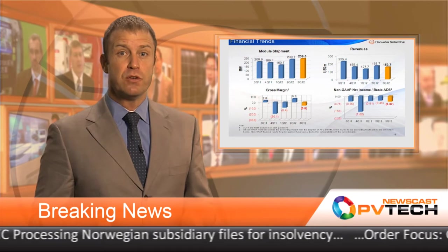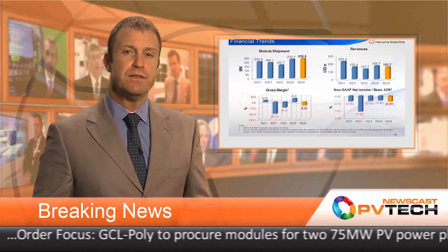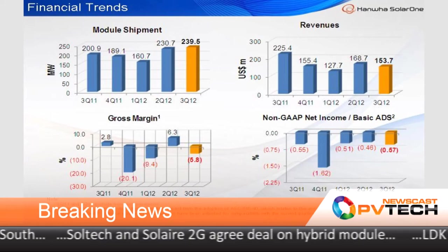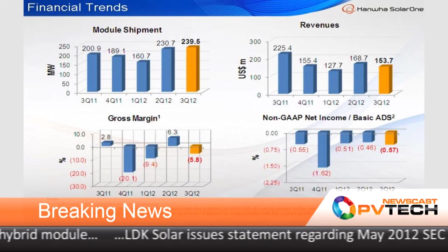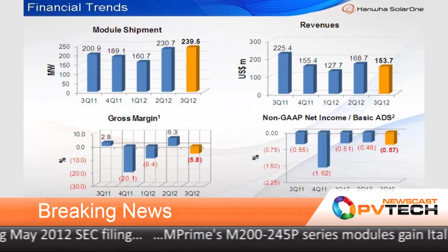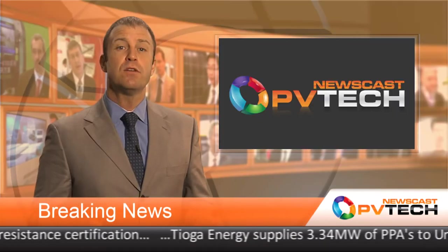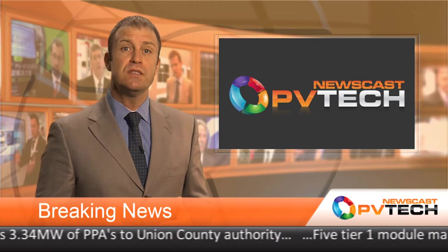Another Tier 1 PV module manufacturer, Hanwha Solar One, has lowered full-year shipment guidance to between 825 and 850 megawatts. The company reported third quarter revenue down 9.9% to $153.7 million U.S. dollars, while being down 32.8% from the same quarter a year ago. Module shipments reached 239.5 megawatts, up 3.8%. Hanwha Solar One noted that module ASP declines in the quarter were higher than production cost reductions, which impacted gross margins and losses. Cost reductions had outpaced ASP declines in Q2. Based on full-year shipment guidance, the company expects module shipments to be in the range of 194 to 219 megawatts.